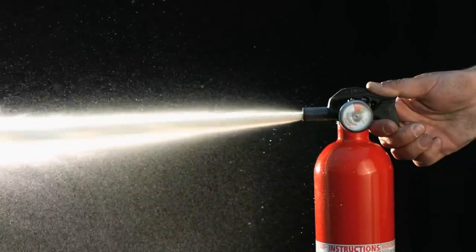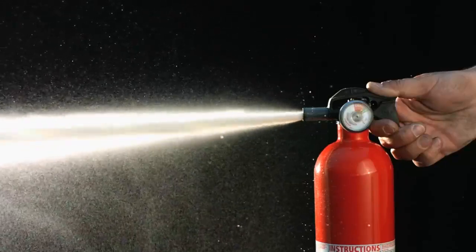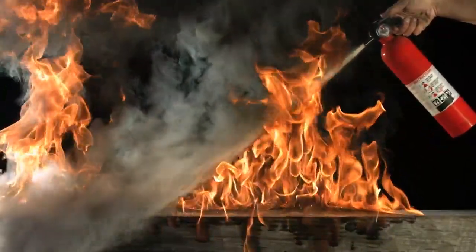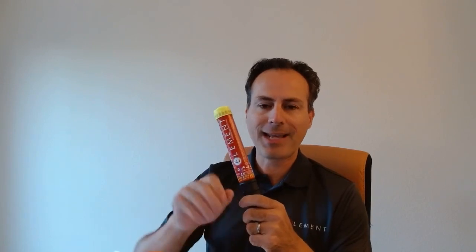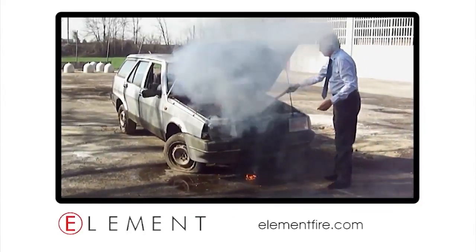How does this work compared to a regular extinguisher? A typical five-pound fire bottle is a compressed gas cylinder containing a liquid, powder, or chemical that is shot out at pressure. The problem is they have considerable size and lose pressure over time. Element is 80% smaller and one-tenth the weight of a regular fire extinguisher. When you pull the pin on a regular extinguisher and squeeze the trigger, you get about 9 to 11 seconds of spray — with Element you get 50 to 60 seconds.